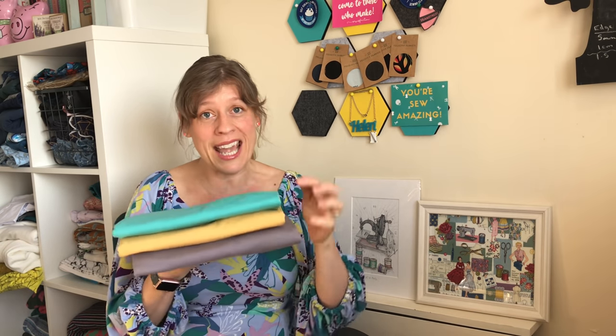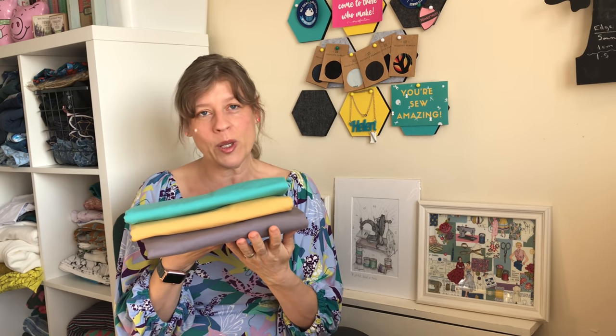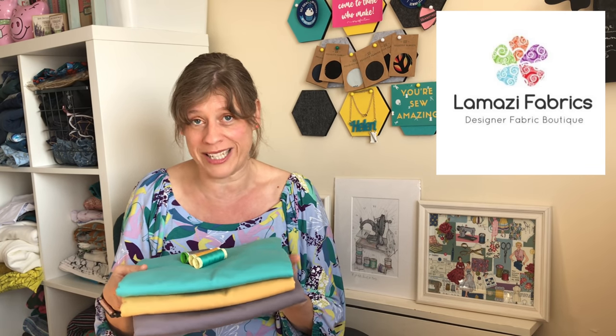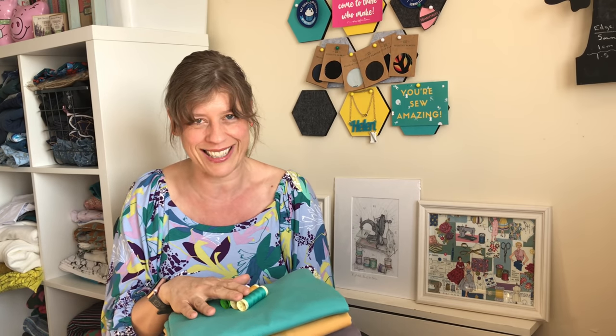The next bundle is from Lamazi Fabrics. I did post this on Instagram when I got it — it came as a bundle of three colors, and I also bought the matching threads for each of them. I absolutely love the combination of these three colors. My plan for these is a Calypso top, again by Sinclair Patterns. I'm really pleased to be able to show you this one now because I've had it for a while and I want to wash it and get on with making it. I think doing fabric bundles together is a brilliant idea — they have other bundles in other colors so do go check them out.